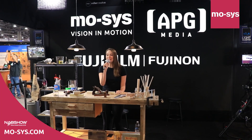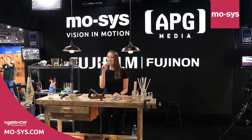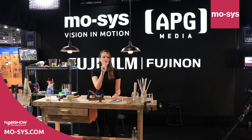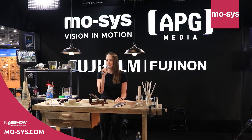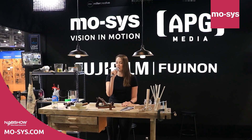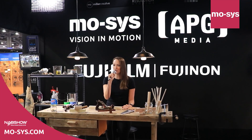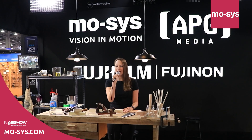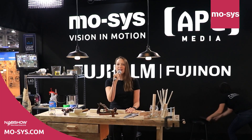Hello everybody and welcome to the Fujifilm Stand, co-partnered this year with Moses Engineering from the UK and APG from the USA. With over 80 years of imaging experience, Fujifilm and Fujinon is a well-known worldwide brand. Moses is a pioneering inventor and manufacturer of virtual production technology solutions, remote production and image robotics. They are providing the camera tracking, the LED content server and the remote heads for this presentation. APG Media is a supplier of virtual production technology across North America. They are providing the LED wall and the LED processor for this presentation.